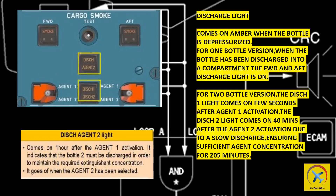For the 2-bottle version, the DISCH 1 light comes on a few seconds after agent 1 activation. The DISCH 2 light comes on 40 minutes after agent 2 activation, due to a slow discharge ensuring sufficient agent concentration for 205 minutes. The discharge agent 2 light comes on 1 hour after agent 1 activation, indicating that bottle 2 must be discharged to maintain the required extinguishant concentration. It goes off when agent 2 has been selected.